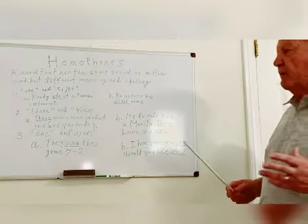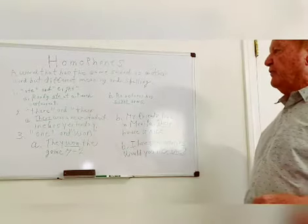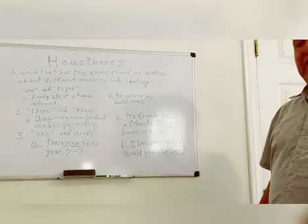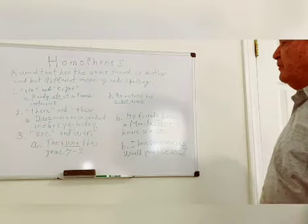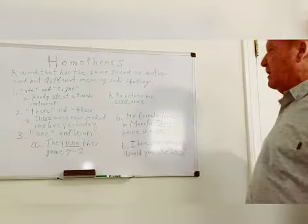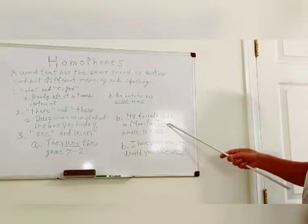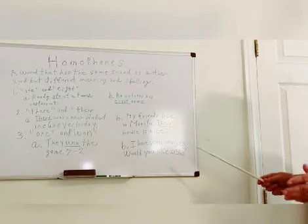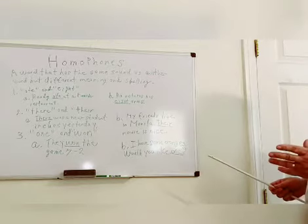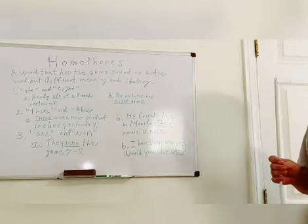Number two in our list is 'there,' T-H-E-R-E, and 'their,' T-H-E-I-R. The sentence with T-H-E-R-E: There was a new student in class yesterday. The sentence with T-H-E-I-R: My friends live in Manila — their house is nice. So 'there' and 'their' are homophones. They have the same sound but a different spelling and a different meaning.